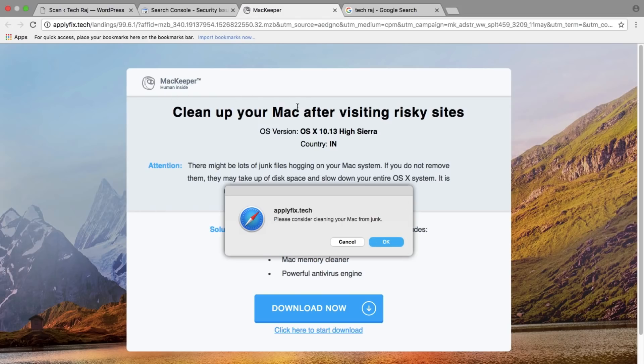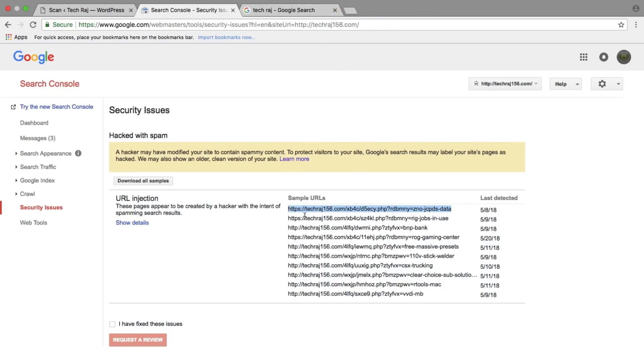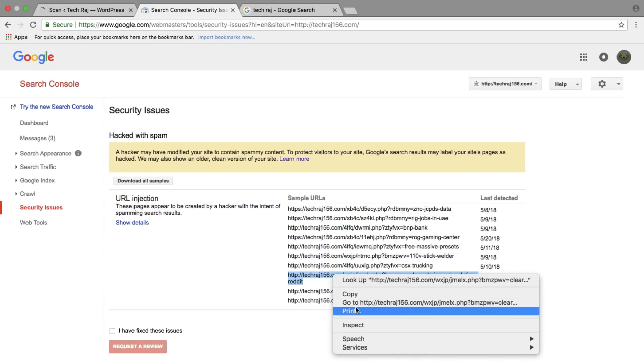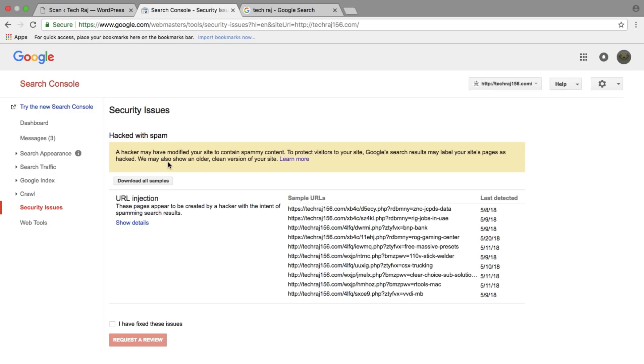Since I'm on a Mac, I was taken to a Mac spam website, but on a Windows PC you'd be taken to something Windows-related. There are many such sample URLs — going to the second link redirects to a website called 'hitcpm.com,' which appears to be a spam site. Another link is literally redirecting to a porn website, and I had no idea about it. That's a very serious issue — anyone visiting that link gets a very bad impression of my website.